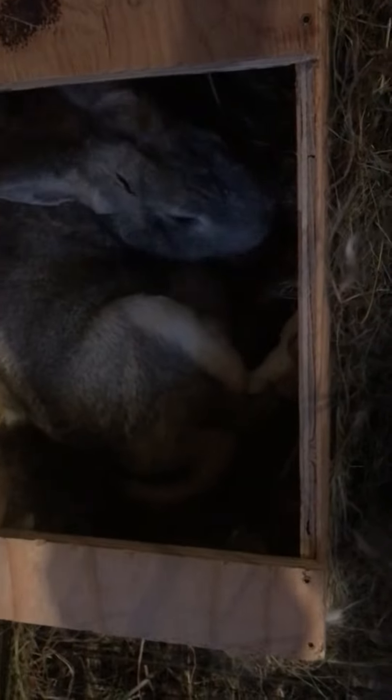Hi everyone! My rabbit is having her babies right this very second. Can you see them? They're super adorable. She literally just had them. They're so tiny and so adorable. I'm glad I got to share this with you — it is so awesome.